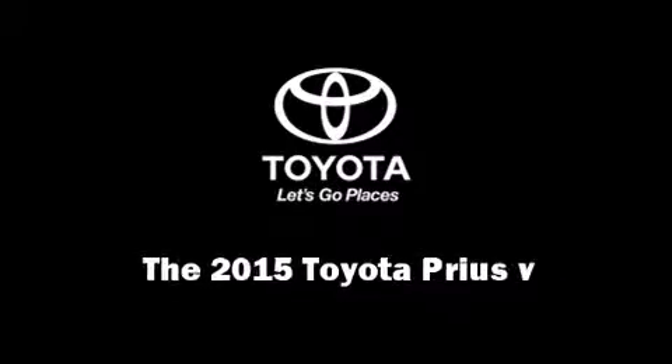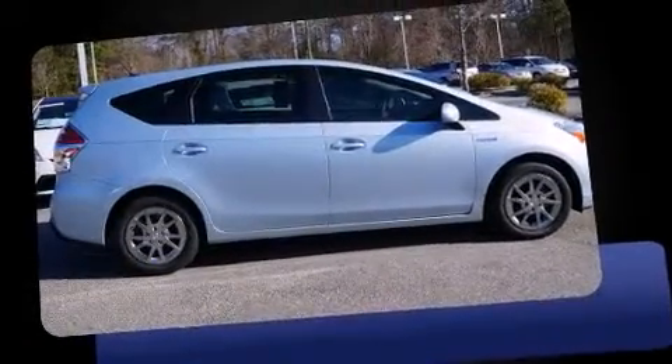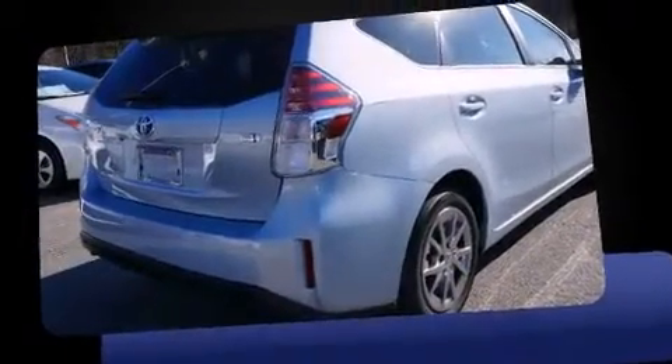Outstanding design defines the 2015 Toyota Prius V. It features a continuously variable transmission, front-wheel drive, and a 1.8-liter four-cylinder engine.